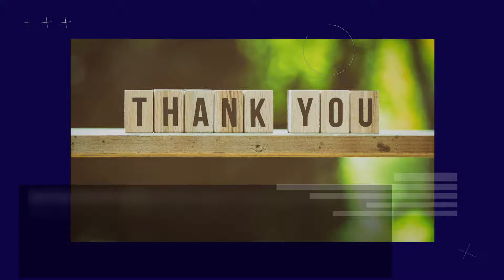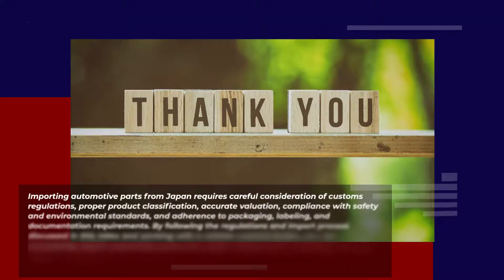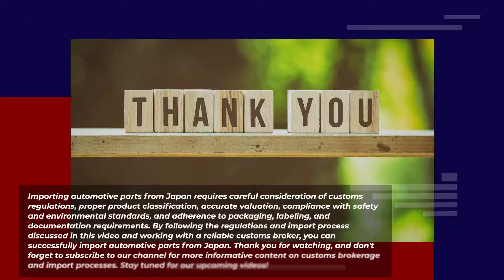Importing automotive parts from Japan requires careful consideration of customs regulations, proper product classification, accurate valuation, compliance with safety and environmental standards, and adherence to packaging, labeling, and documentation requirements. By following the regulations and import process discussed in this video and working with a reliable customs broker, you can successfully import automotive parts from Japan.